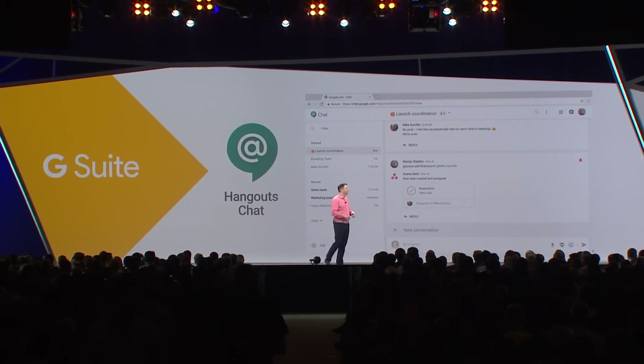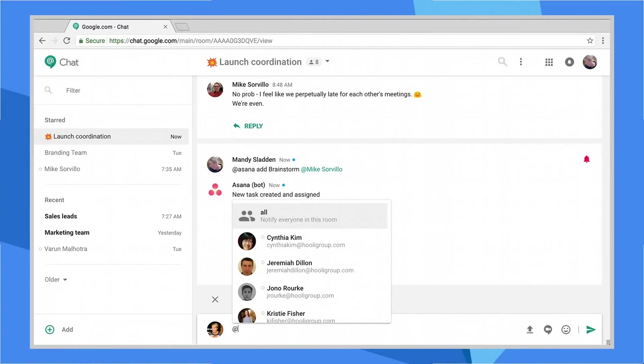I'll ask Meet to find a time for us, for the people in the room today. I may have had too much of that coffee — too much of the coffee, yeah.